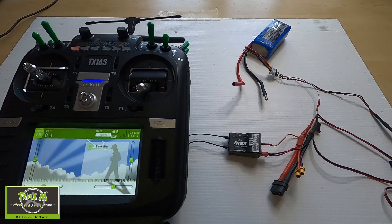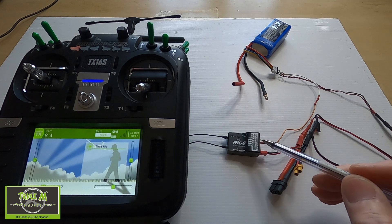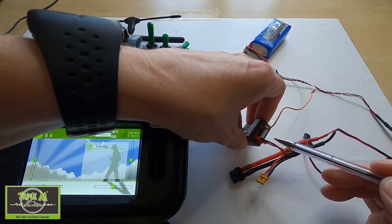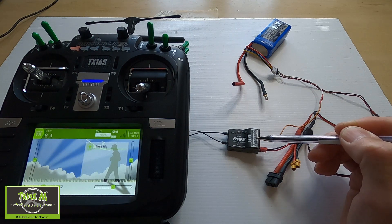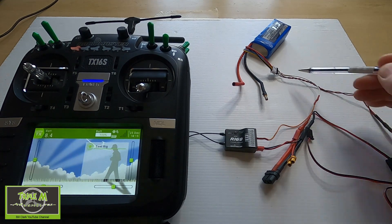Now let's look at setting this up with VBat so you can get your main battery voltage back to your radio. I've made a small patch lead that we can plug into the VBat connection on the R168. Turning it over, you can see the PWM connections for your servos and a row of pins — the first three are for S.Bus, then VBat, RSSI, and S-Port. I've made a small lead with pins for demonstration purposes.